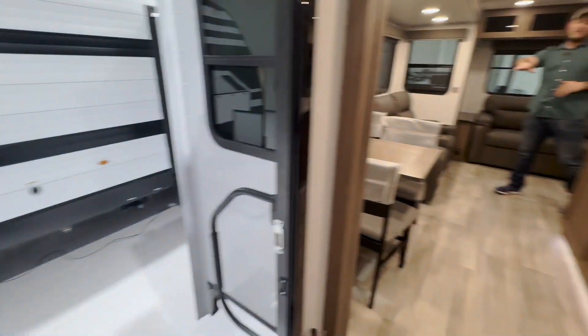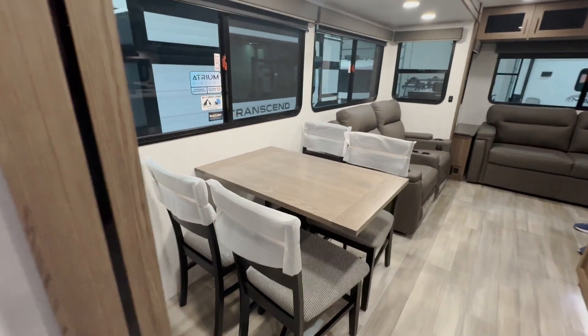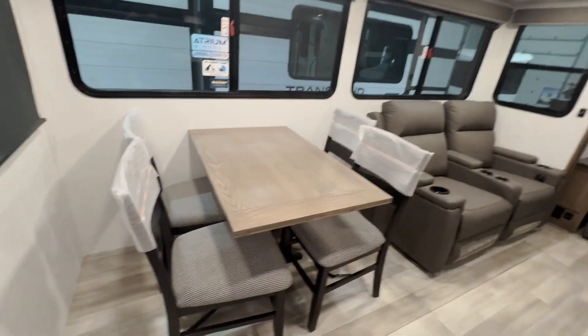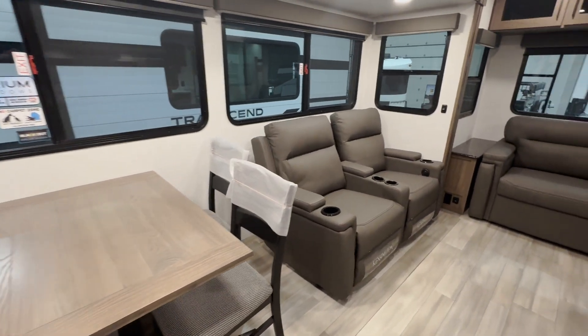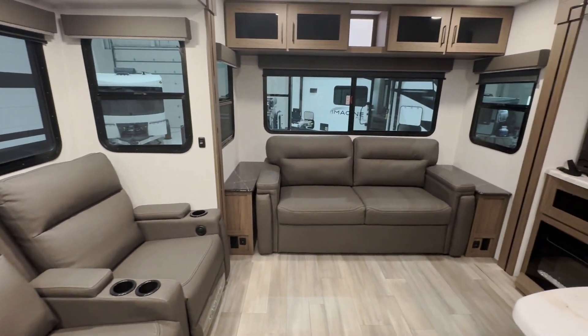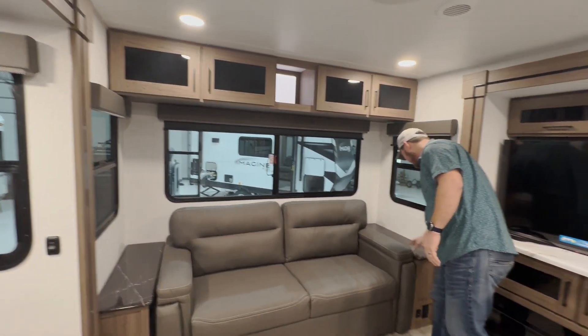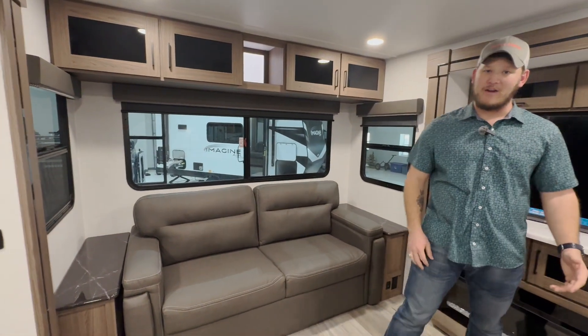On this side you've got a freestanding dinette with four chairs as well as your theater seating sofa recliners with cup holders. On the back wall, you're looking at a two-seater sofa bed with plenty of storage on either side, cabinets above, and these awesome epoxy poured countertops.